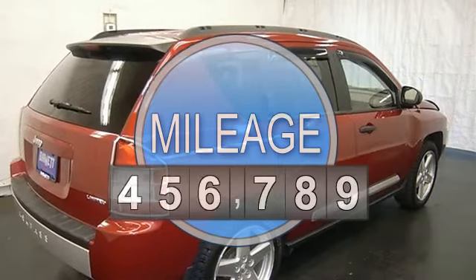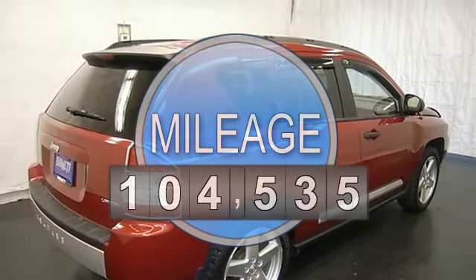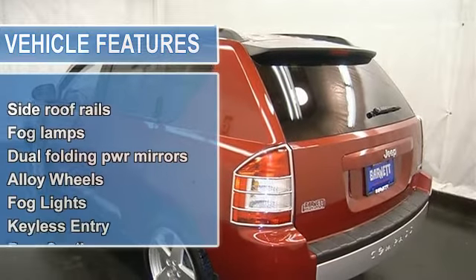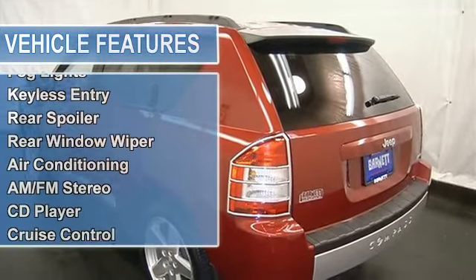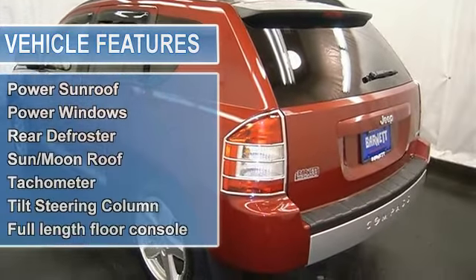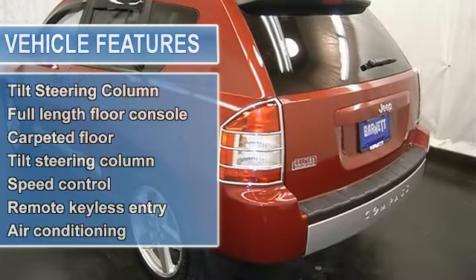Air conditioning, AM-FM stereo, CD player, steering wheel mounted radio controls, power locks and windows, universal garage door opener, cruise control, sunroof and more. Please call to discuss the vehicle further or just stop in.